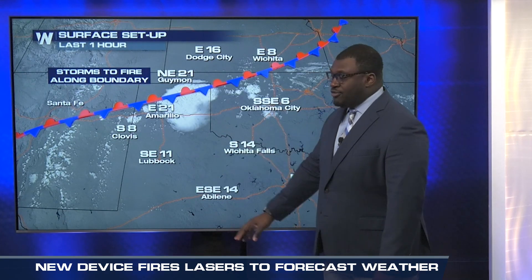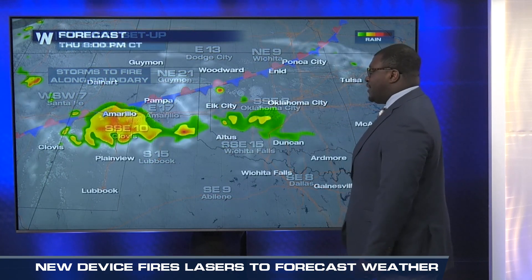To forecast weather, initial observations are put into the models, and that model output data is only as good as those initial observations. Those can sometimes be hard to come by, especially in the upper levels of the atmosphere. It's the same reason why hurricane hunters fly into tropical systems — better observations in the upper levels of the atmosphere mean better forecasts.